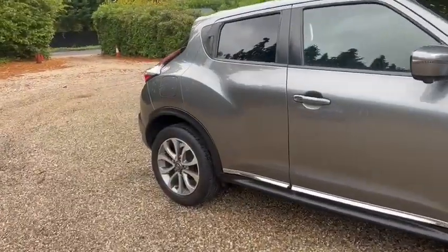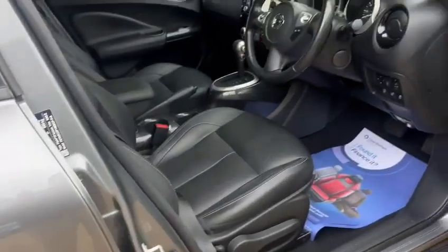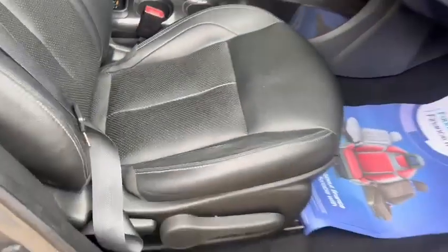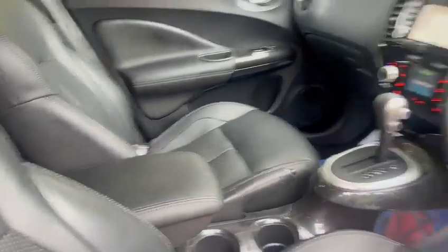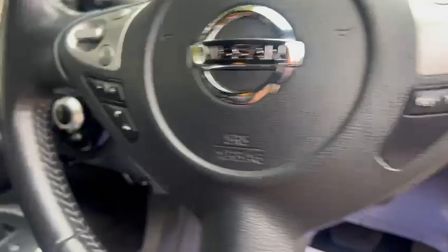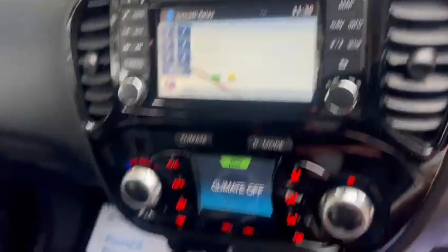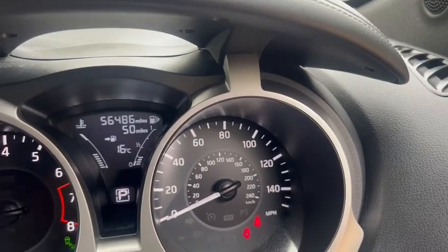We've got keyless start, keyless entry, full leather seats, also heated seats, a centre armrest, power folding wing mirrors, electric windows back and front, cruise control, climate control, sat nav, Bluetooth. It's got the warranted low miles here of just 56,486.